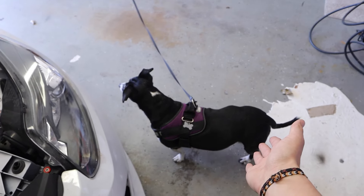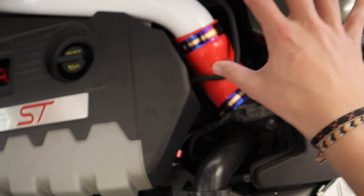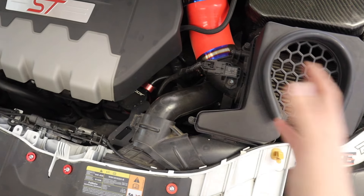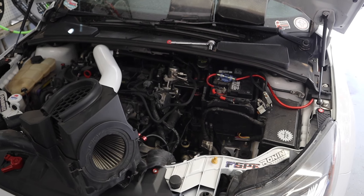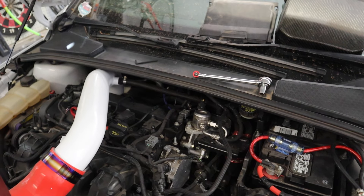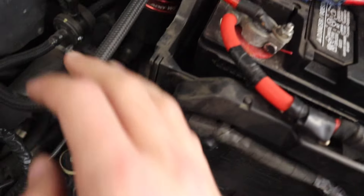I have my little helper here, Gia — she's more focused on what's outside, but she's here to help. The first thing you want to do is remove your engine cover and intake. If you're replacing your high-pressure fuel pump, you probably know how to remove the intake — it's just a few screws, wiggle it out of the way, and then you'll have a little more room to work. Now that the intake is out of the way, we're going to start removing the lines off the high-pressure fuel pump.